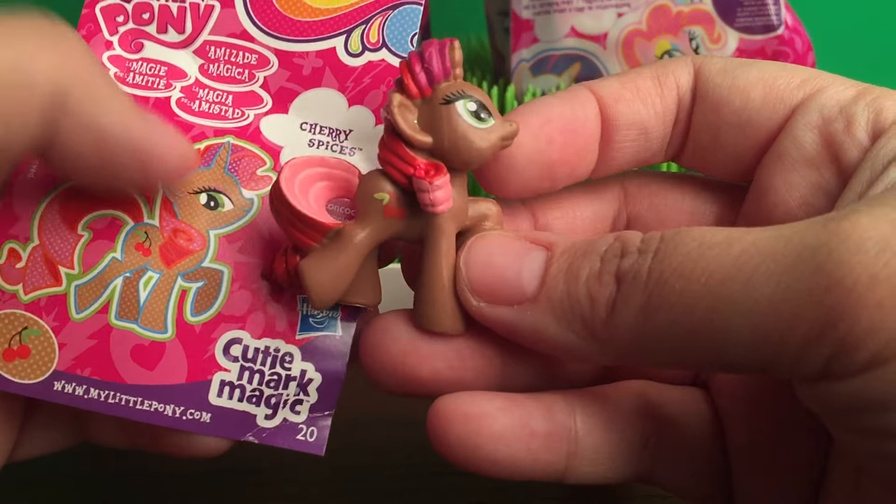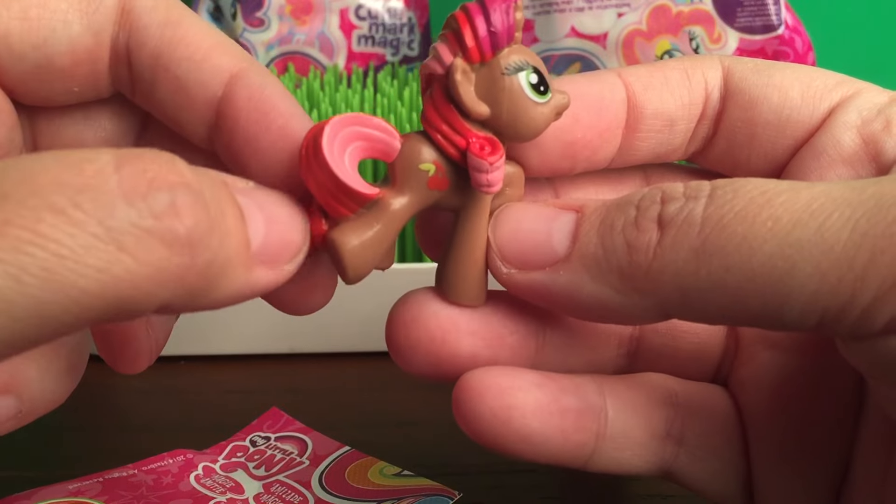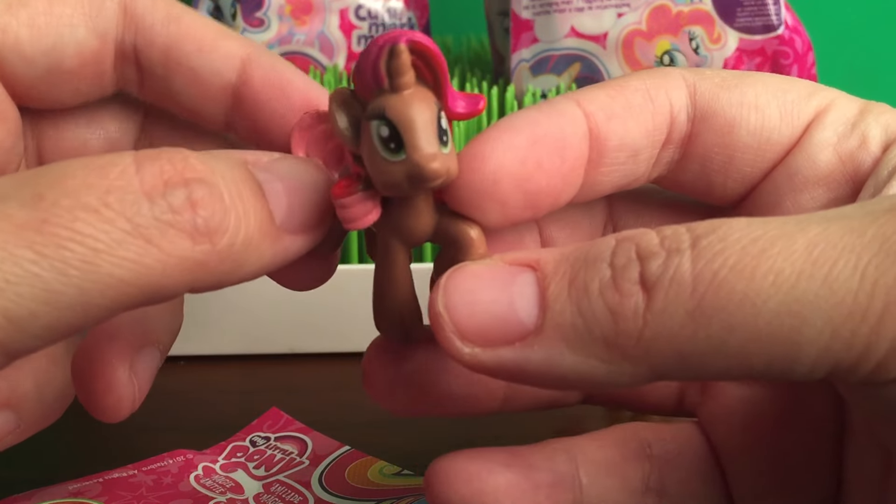Cherry Spices. She is super pretty. I love the brown and red and pink. Super cute.